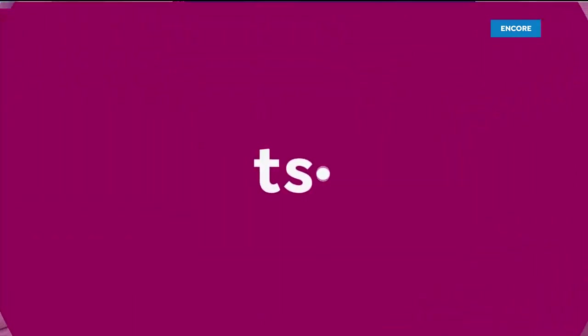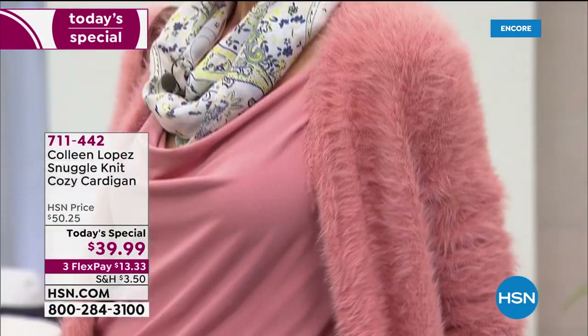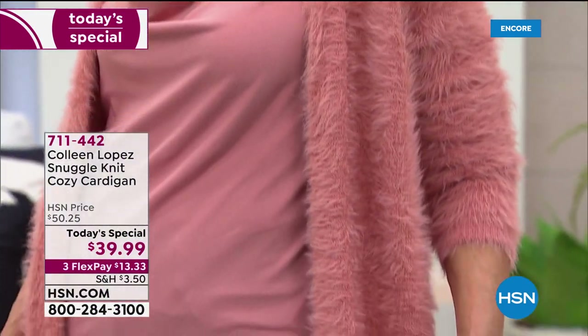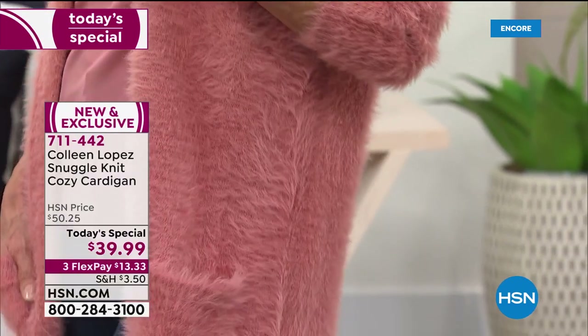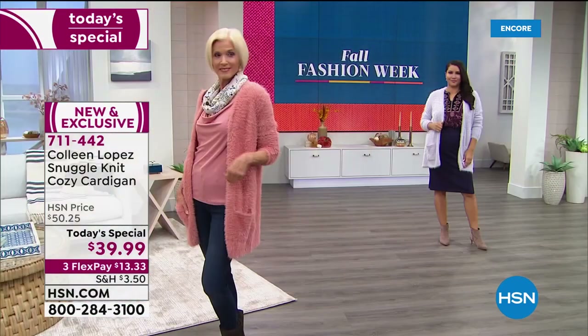I want to update you on our Today's Special — very, very popular. Now over 4,200 of you have ordered. I'm so thrilled because you girls are going to love this sweater in person and you're going to wish you ordered more than one.